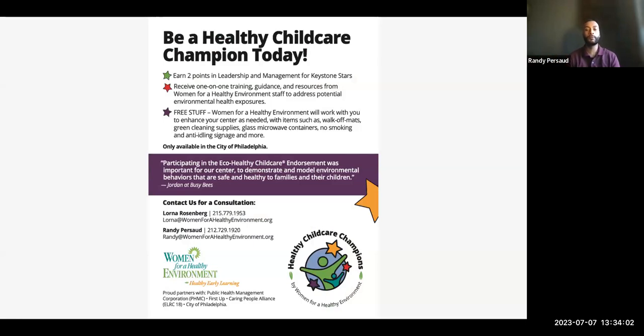This program is provided to child care providers interested in gaining one-on-one training, guidance, and free resources from our organization. Once you complete a one-hour assessment with either Lorna or myself and online training, you can receive two free Keystone Stars and an endorsement for your facility. My email and number is here, as well as Lorna's — you can take a picture of this, and at the end of the PowerPoint you'll have her contact information again.